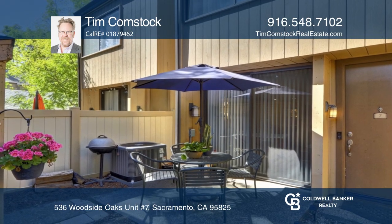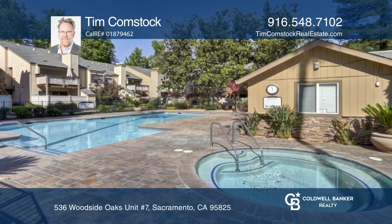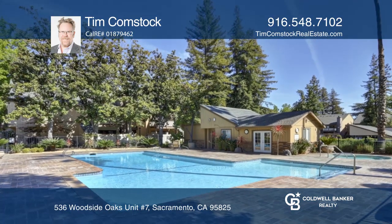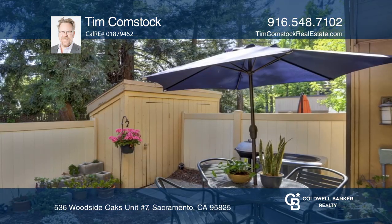The HOA has a pool and fitness center. It's located close to everything, including Lohman Center, the pavilions, great dining, transportation, and so much more.